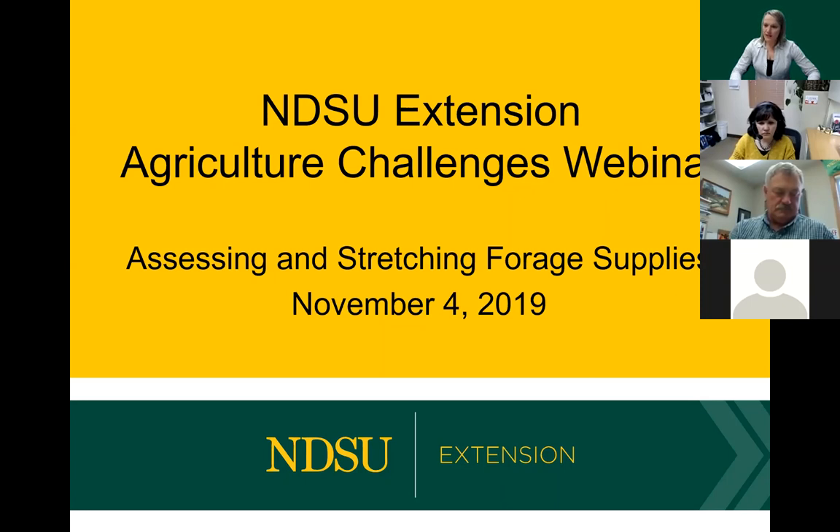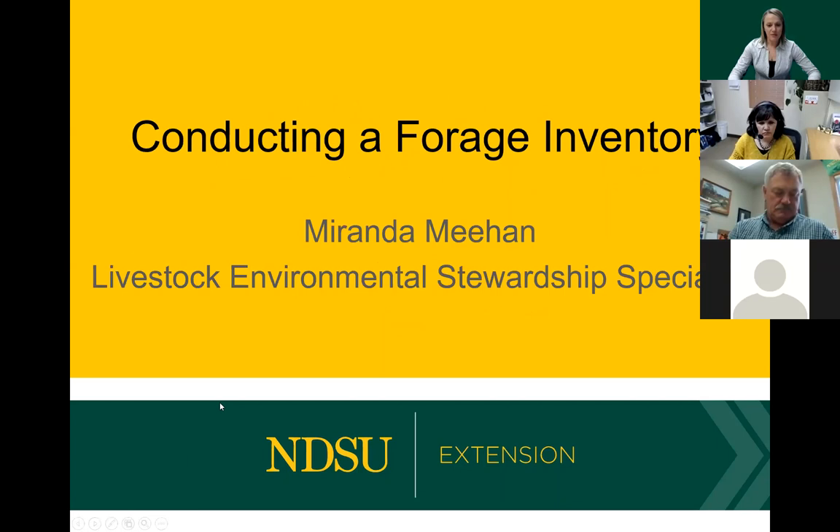Or you can wait and ask them live at the end also. I am going to be your first speaker. I'm Miranda Meehan, the livestock environmental stewardship specialist here at NDSU. I'm going to be talking about how we inventory those forages that we do have so we can make sure we have enough.